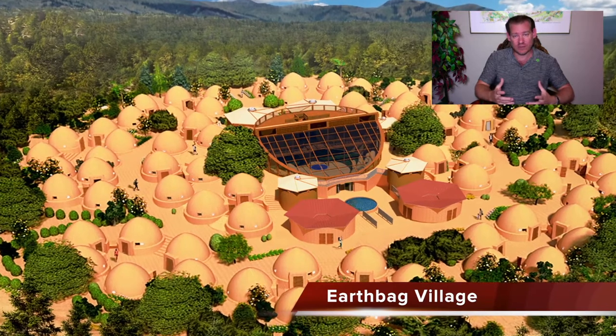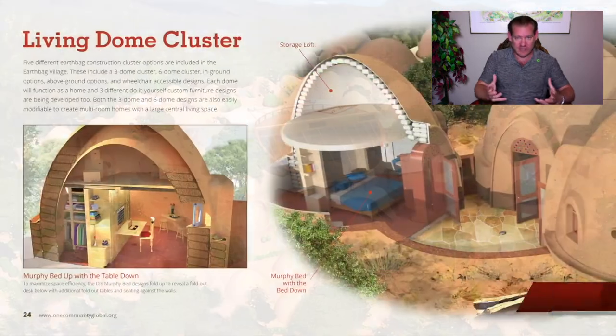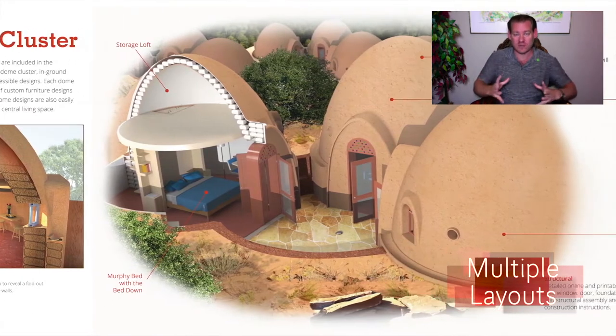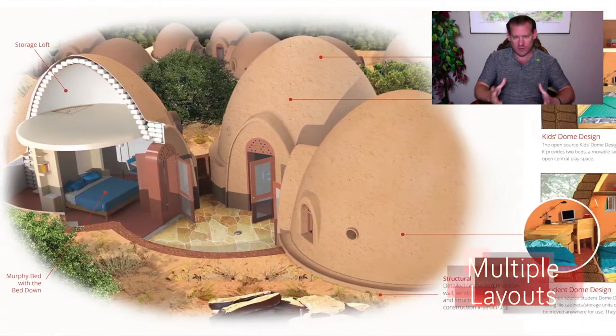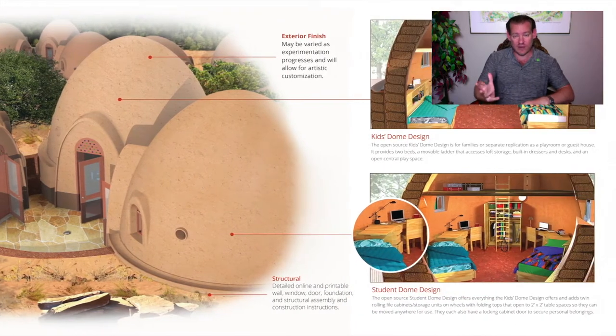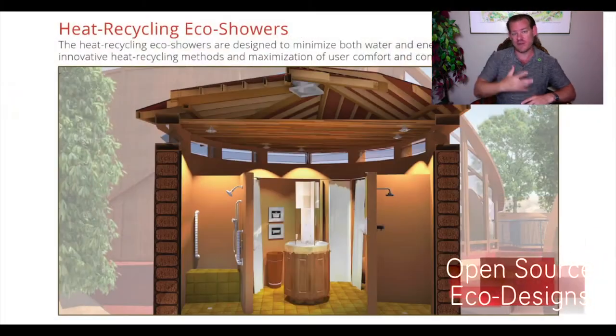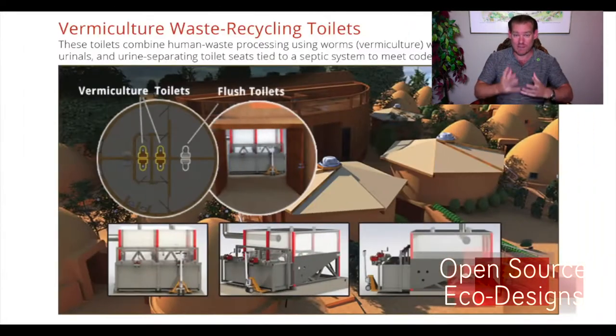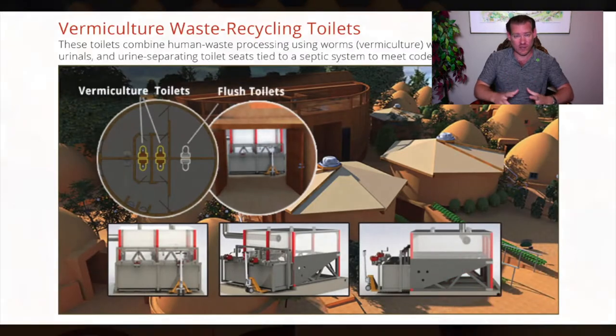We're teaching people not only how to build all of these things, but we are actually open sourcing the infrastructure for how to open source everything we're doing. We've put that into place so that when others take what we're creating and replicate it on their own, if they want to open source and free share that back to the collective collaborative, we've designed the infrastructure to make that easy, and we're creating custom software to support that.